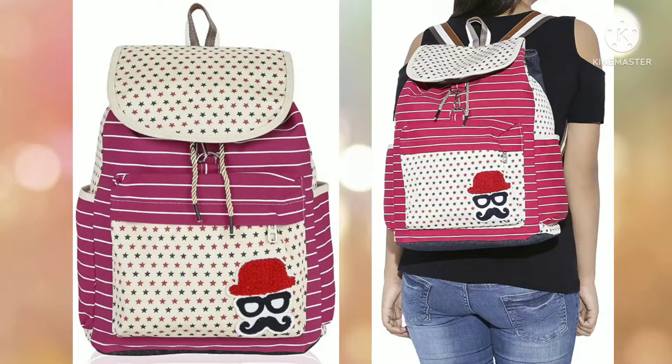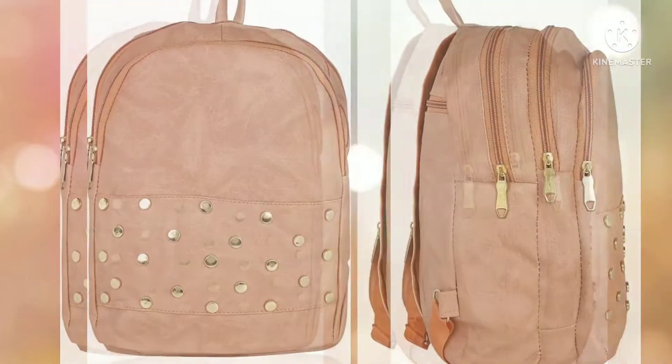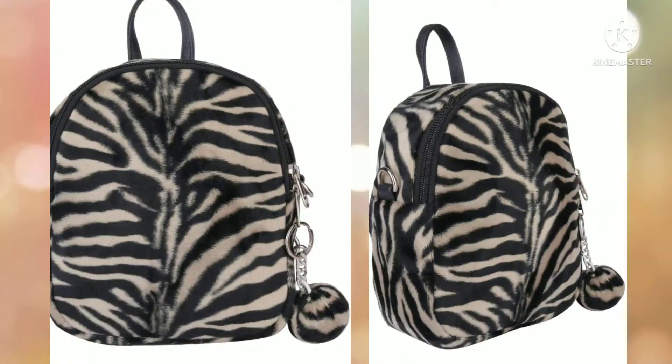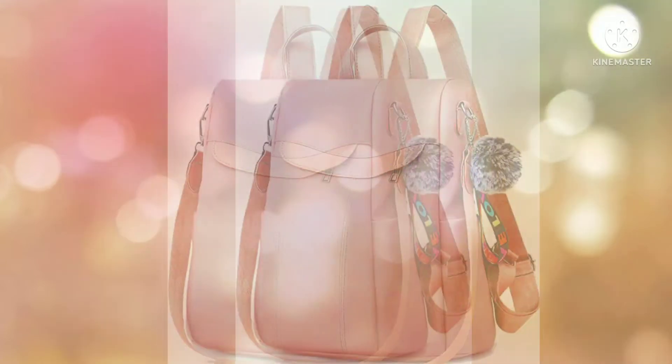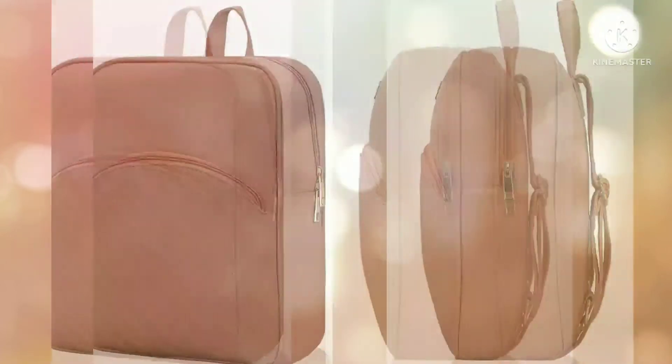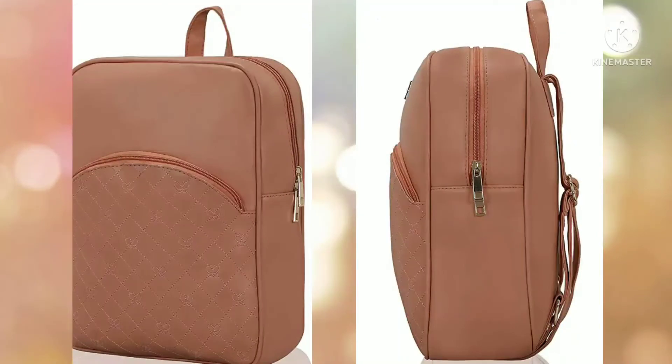Today's video is very helpful because I am going to show Amazon college bags. All these bags are very affordable and designer — you will get them under 500 rupees. All the bags you are watching are very stylish, beautiful, and come in different types, patterns, colors, and designs.